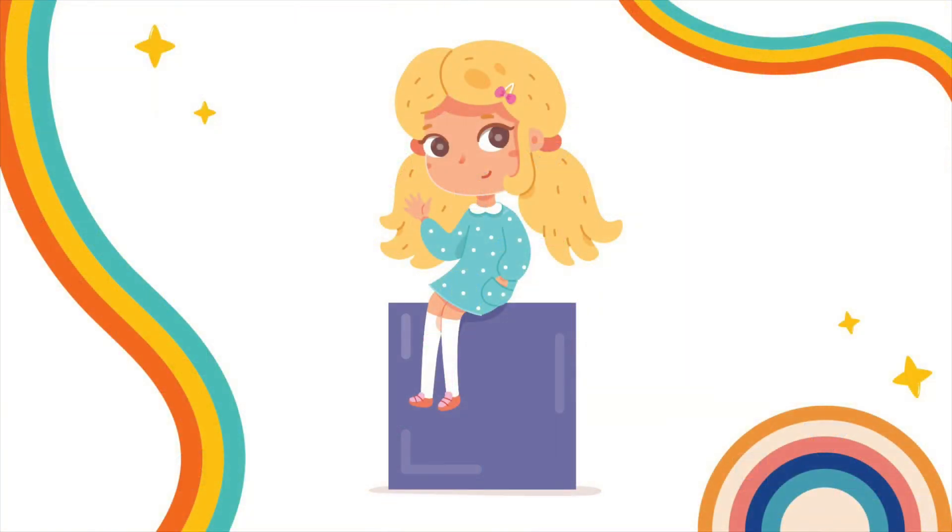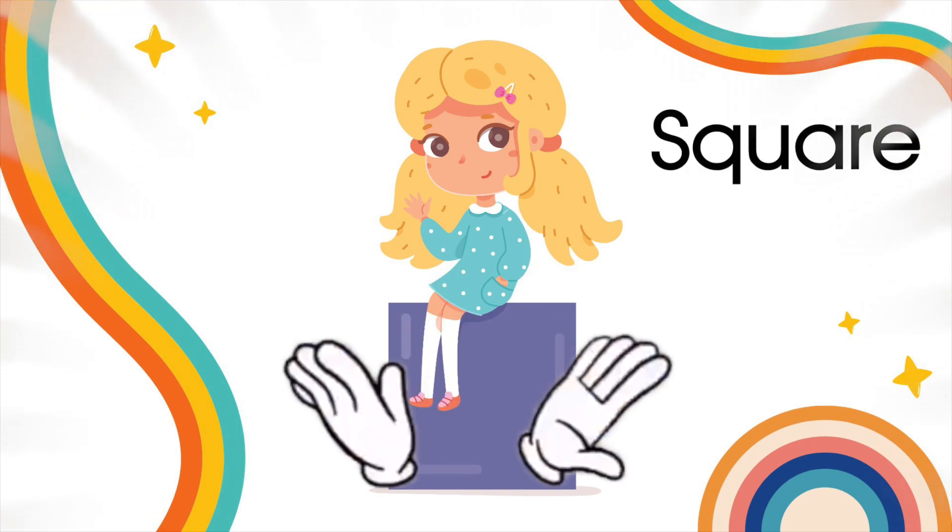Now, let's move on to the second shape. Can you name this shape? Yes! It's a square! You are so smart!